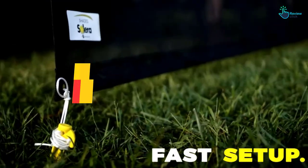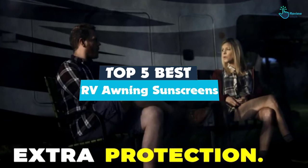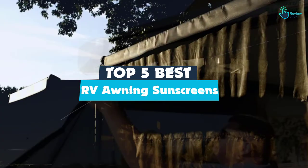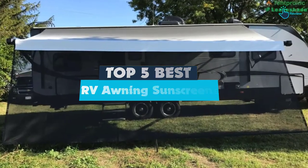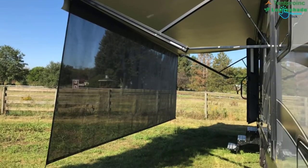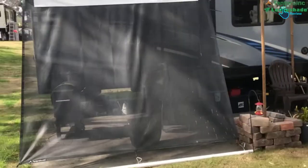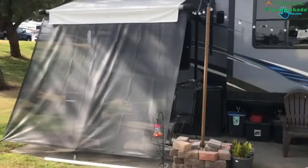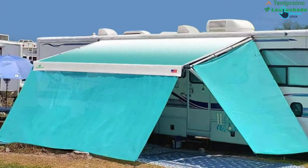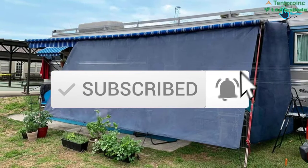Hey guys, in this video we're gonna be checking out the top 5 best RV awning sunscreens that are available on the market for their true quality. I made this list based on my personal opinion and hours of research, and have listed them based on popularity, quality, price, durability, user opinions, and more. If you want to see more information and the updated price, you can check out the description below, and also make sure to subscribe for more reviews. Let's get started.